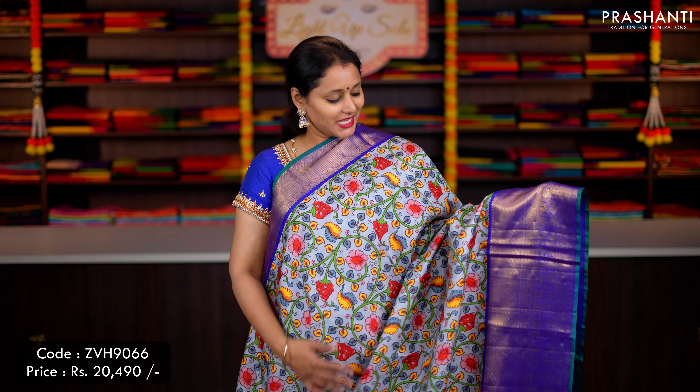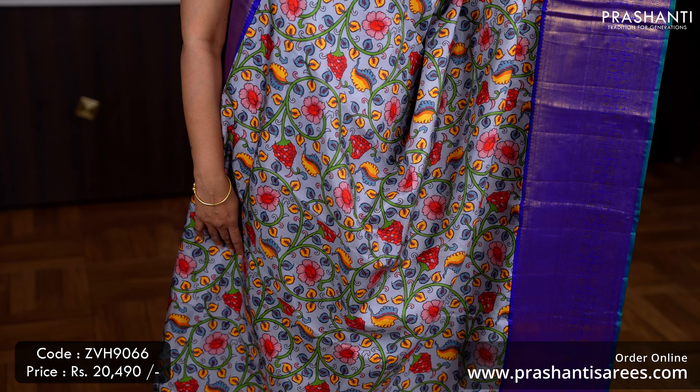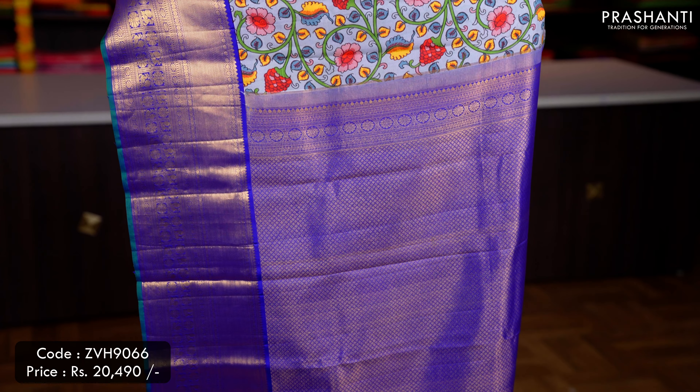This one is a lovely colour combination of light blue with violet, with short and long traditional Kanjivaram borders on either sides, beautiful Kalamkari style digital prints running throughout the body, a rich contrast Zari woven pallu in violet — that's the pallu — and a plain blouse in violet, priced at ₹20,490.